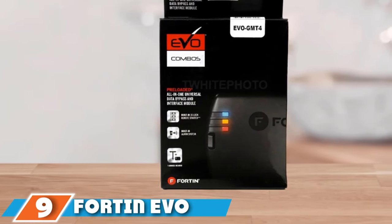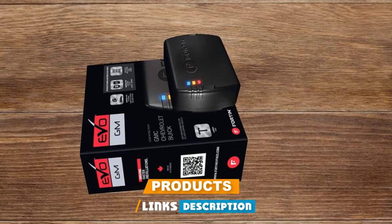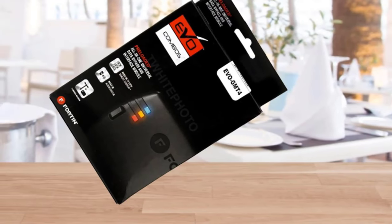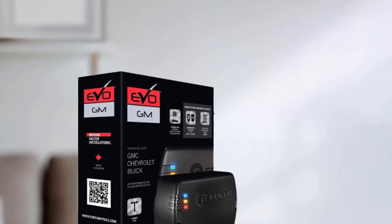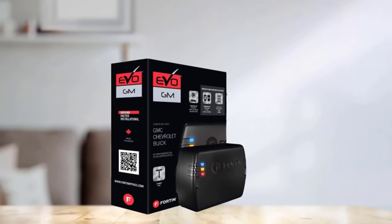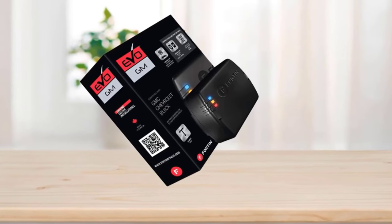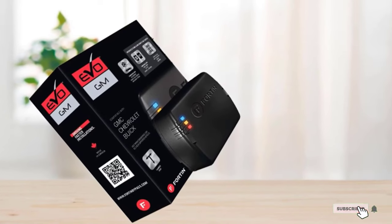Next, at number 9, we have the Fortin EVO GMT4 standalone add-on remote start system. This add-on is compatible with Cadillac, Chevrolet, and GMC full-size vehicles. Included in the system are an EVO all-module and THAR-GM4T harness. You use your factory remote to operate the car's controls — press the lock button three times to start the vehicle. The wiring harness and installation is plug-and-play, making the installation quick and easy. One downside is that you'll need a separate flash link or decryptor, and the system only works on automatic vehicles and specific models. The RF kit is also sold separately; without it, you only get the range of your OEM remote.